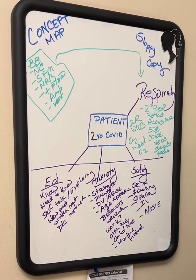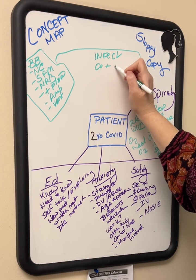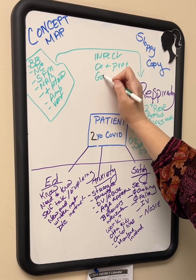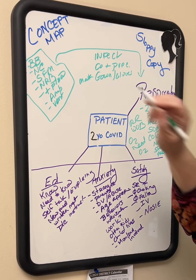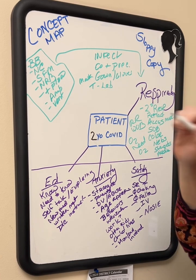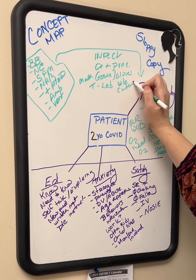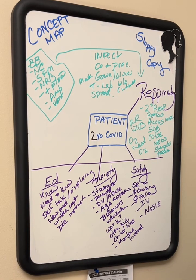We're also going to look at infection, because it's COVID positive. COVID positive precautions mean we need gown, gloves, and masks. We're going to monitor temperature, check labs including white counts and cultures, watch for spread, check whether anybody else is infected, make sure precautions are in place, and look for any colored mucus or other infection concerns.